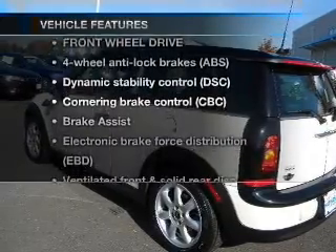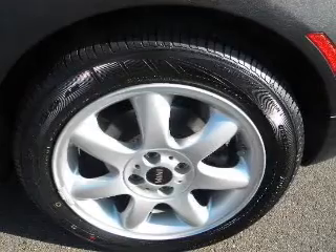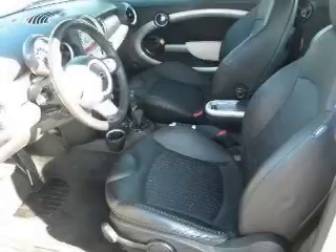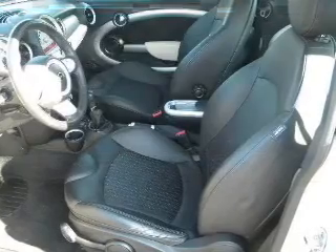Plus, enjoy these notable features that are included in this vehicle: air conditioning, power door locks, power windows, power steering. And for your peace of mind, the following safety equipment is included: stability control. Call today to schedule a test drive.